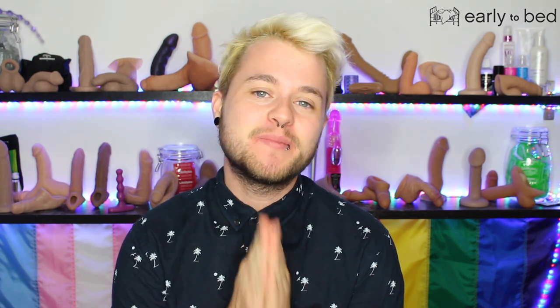Hey guys, it's Chaseypoo back at you with another review. Today I'm going to be reviewing a product that was sent to me by Early to Bed, and as always, these videos are sponsored by Early to Bed, who send me products for me to review and try for you guys. They're amazing, and if you'd like to check them out, please look at the link in the description below. If you'd like to buy anything from Early to Bed, please use the link because I get commission, but you also get a discount because I have a discount code. So it's a win-win.